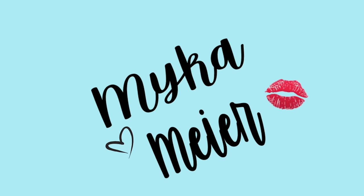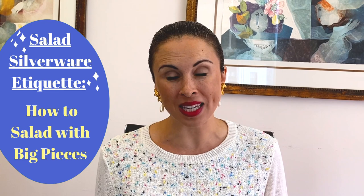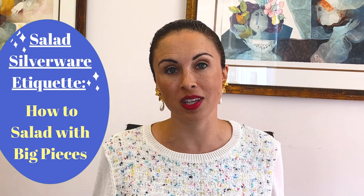Salads — those pesky salads. How do you eat one? How do you tackle one? What about the little chopped salads, or pieces that have really big lettuce? Don't worry, today I'm going to be teaching you salad etiquette. It's going to be a great day with Micah Meyer. Welcome back to my YouTube channel. Today I've got you — I'm going to take you through how to eat a chopped salad and also how to eat a salad with bigger pieces, and how to use silverware.